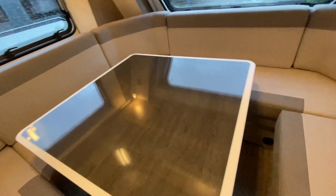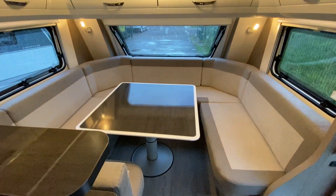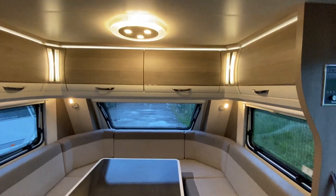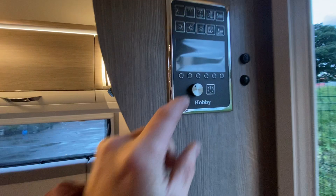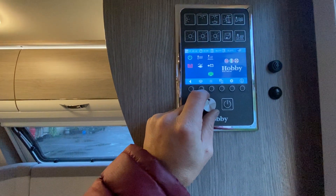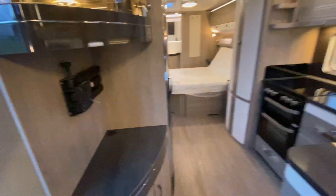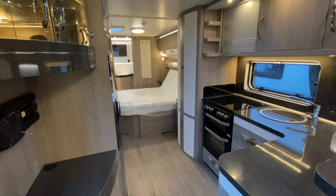The table moves around and also makes a bed, so this is classed as a full berth caravan. You've got the Hobby control panel display - all there. It's blown air central heating with a Truma Combi boiler system.